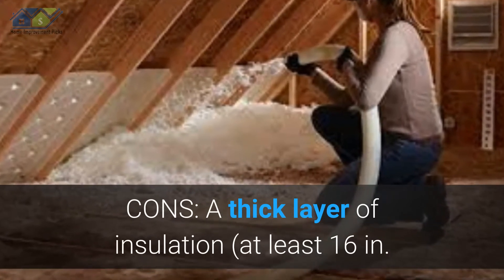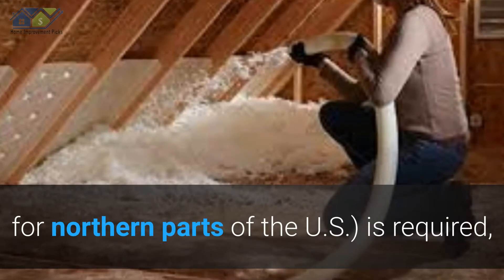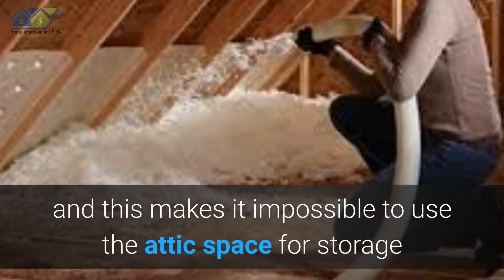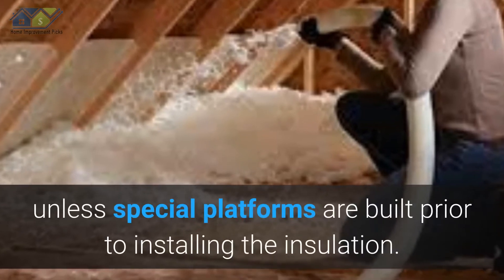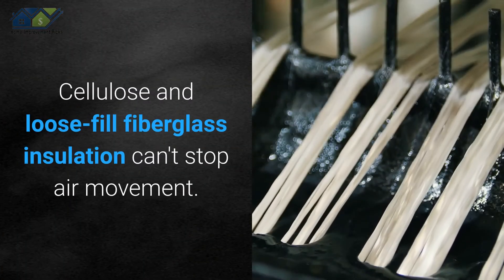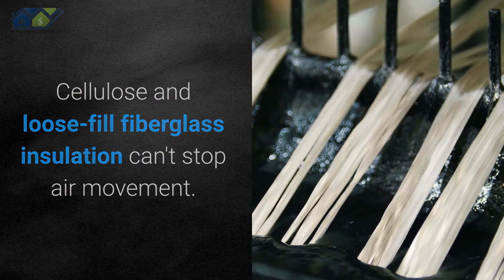Cons: A thick layer of insulation — at least 16 inches for northern parts of the U.S. — is required, and this makes it impossible to use the attic space for storage unless special platforms are built prior to installing the insulation. Cellulose and loose-fill fiberglass insulation also can't stop air movement.